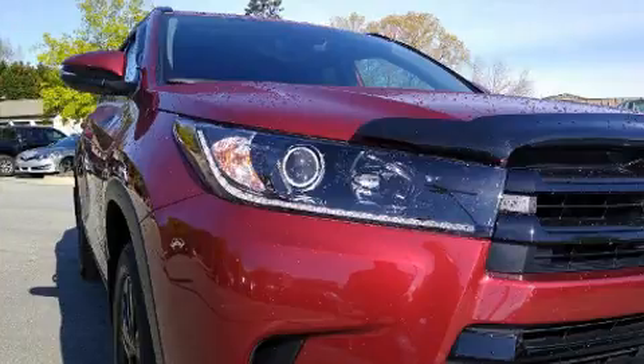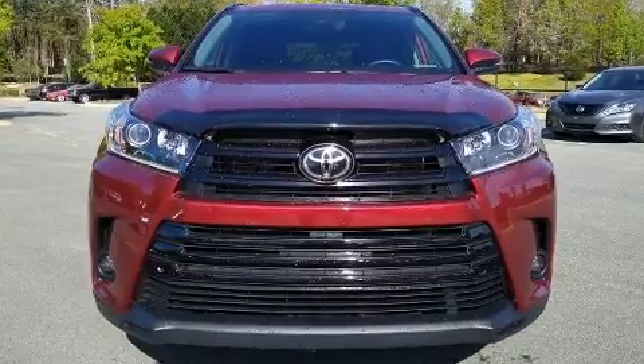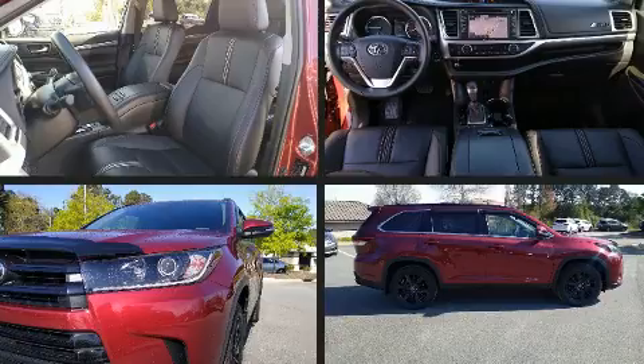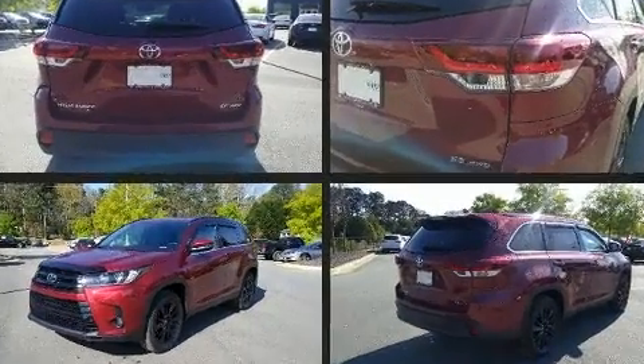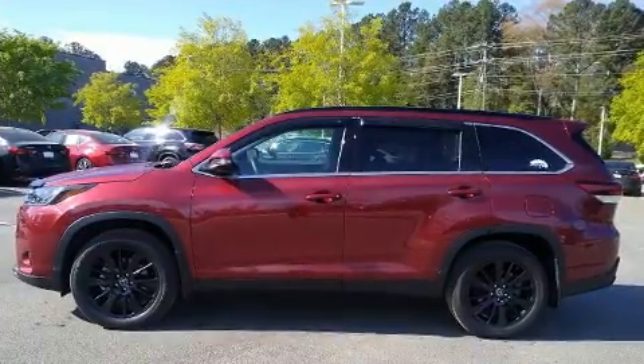Premium sound drives six speakers, providing you and your passengers a sensational audio experience. Toyota ensures the safety and security of its passengers with equipment such as front and side impact airbags, ignition disabling, and four-wheel disc brakes with ABS.